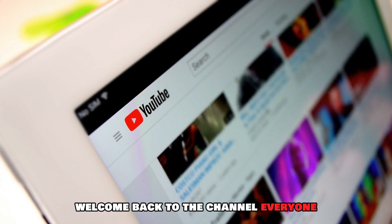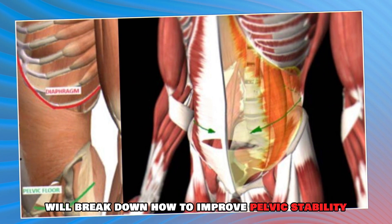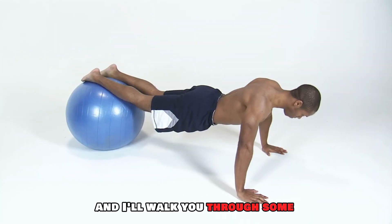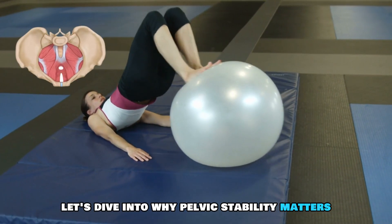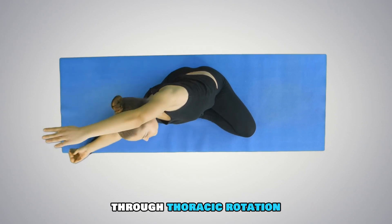Welcome back to the channel, everyone. In today's video, we'll break down how to improve pelvic stability, why thoracic rotation is key, and I'll walk you through some exercises that can help you feel better and move more efficiently. Let's dive into why pelvic stability matters and how we can unlock better movement through thoracic rotation.